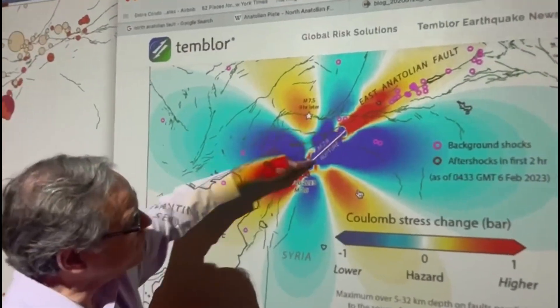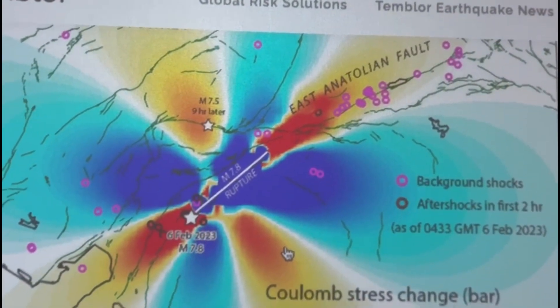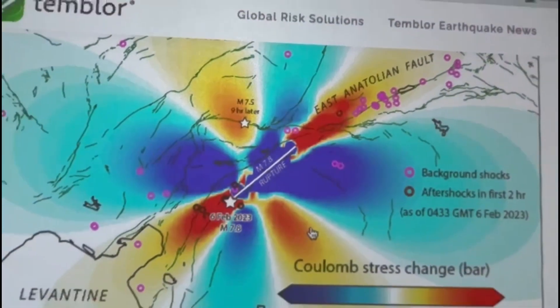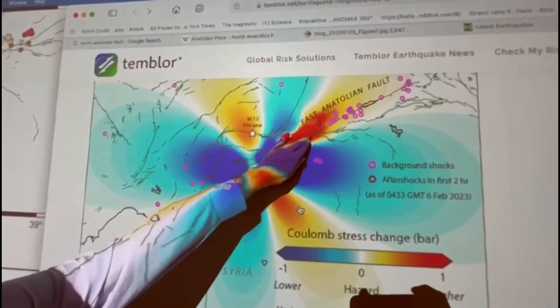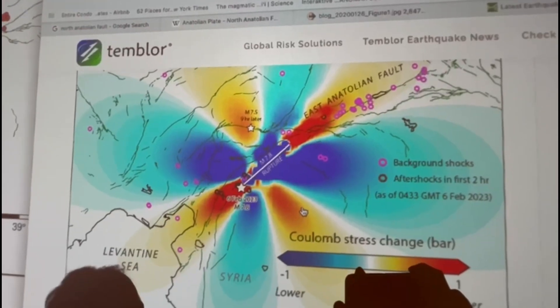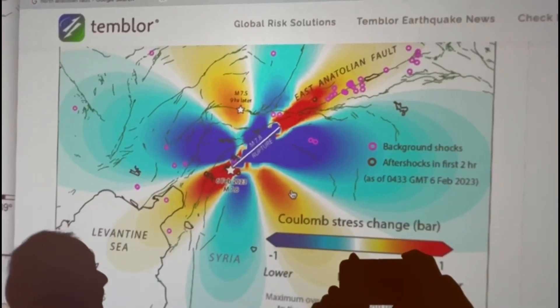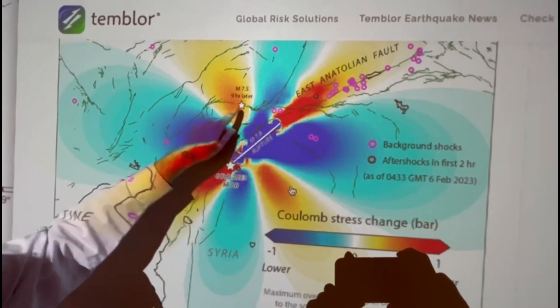This is a calculation for the first earthquake of how the movement of that earthquake changed the stress on nearby faults. What you see in red is where the stress has increased, making it more likely to rupture. The blue is where the stress has been relieved and the stresses are less.